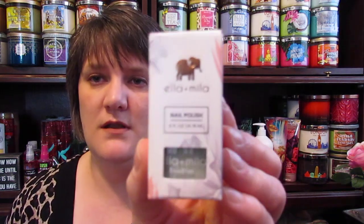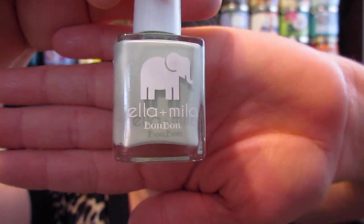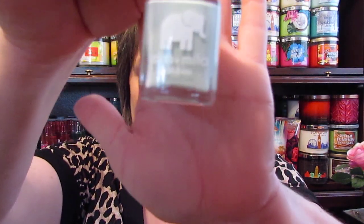The next thing is a nail polish from Ella and Mila — it has a cute little elephant on it. It is cruelty free and vegan. I've never even heard of this brand. It's called 'Polish with Love,' made in the U.S. It's a light green color — it's called 'Pistache,' so like a pistachio green. I'm super excited to try that and see how many coats I'll have to put on.